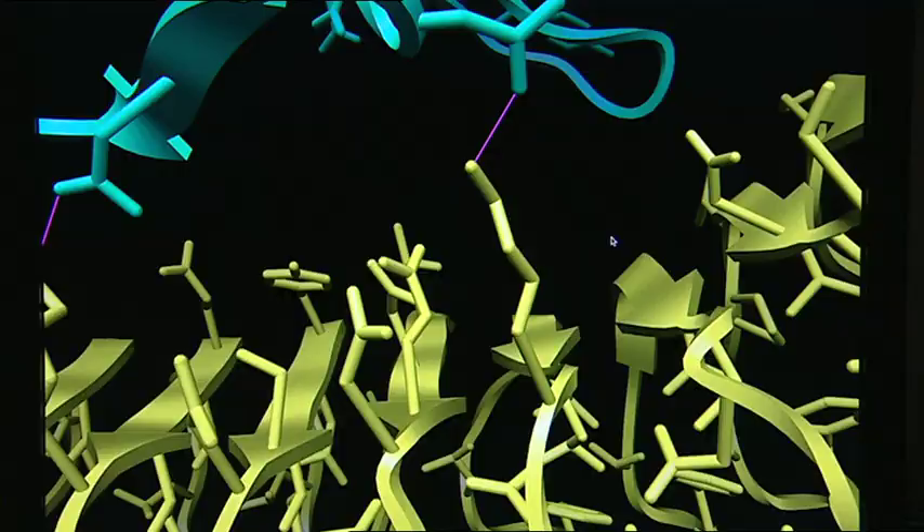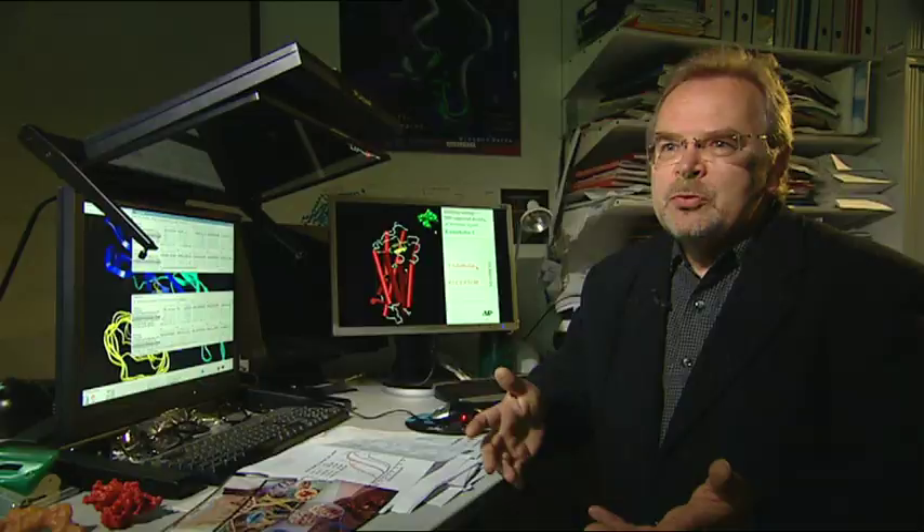The protein structure helps us understand the connections between protein sequence, between protein structure and function. Malfunctions are especially helpful for precisely analyzing the connections. And when we have reached these insights, we can develop new ideas in order to do something on a pharmacological level.